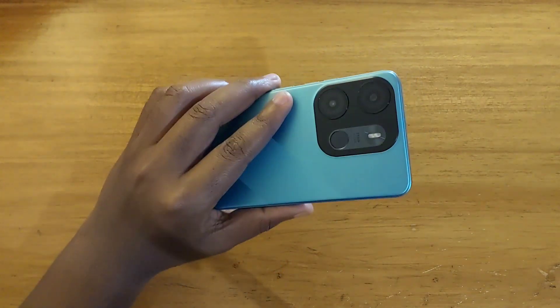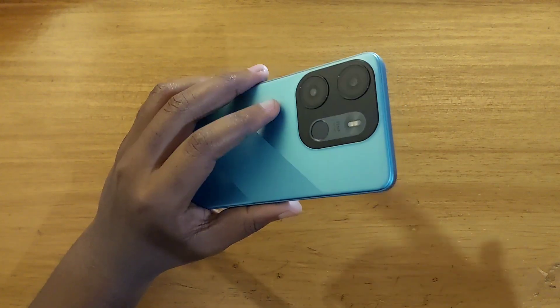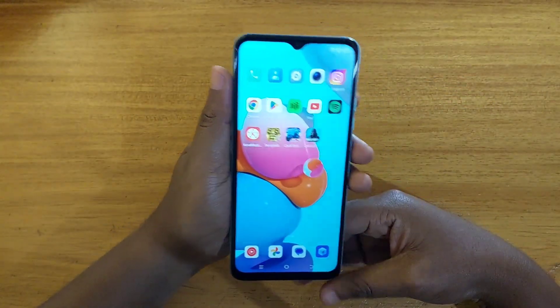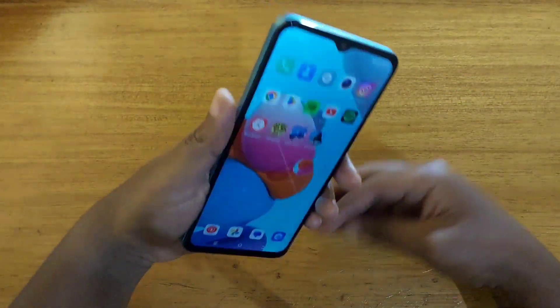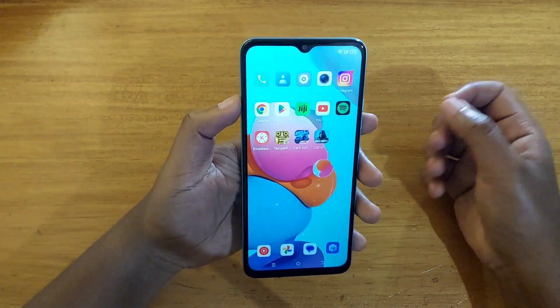As you guys have seen, you can play Call of Duty on here, but it's not going to be the smoothest experience. Don't go ahead and buy this phone just to play Call of Duty. If you're looking for a phone that can play games, I think you'd rather go with older flagships for around the same price — like the Galaxy S8 or something like that, if gaming is your priority.